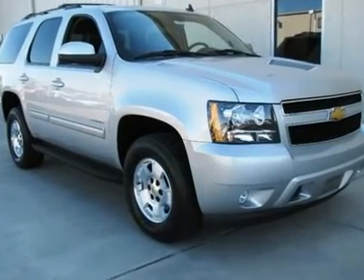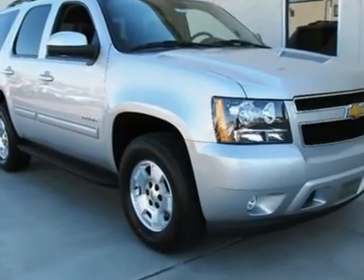You'll love this 2011 Chevrolet Tahoe. This is a vehicle you'll want to take home.